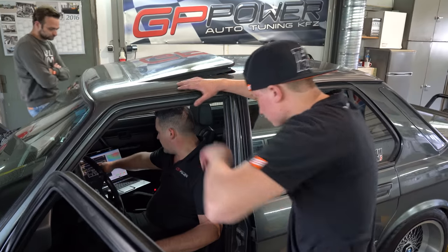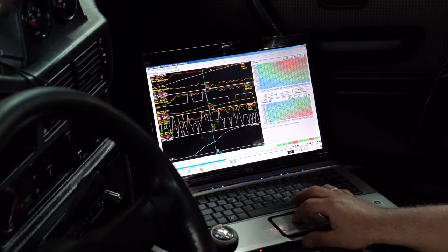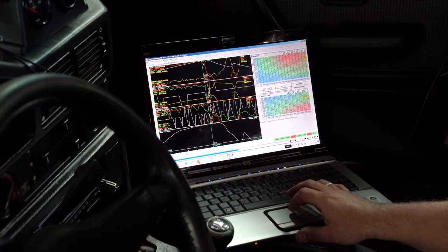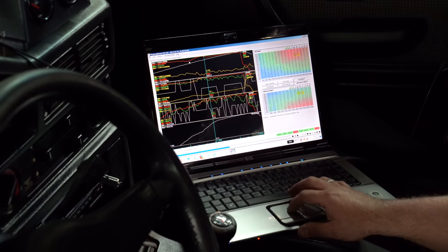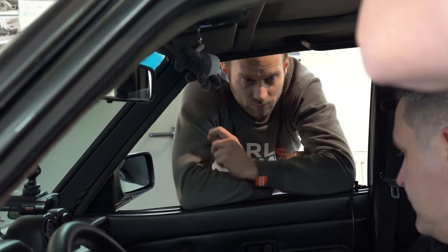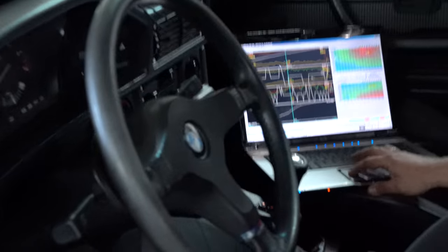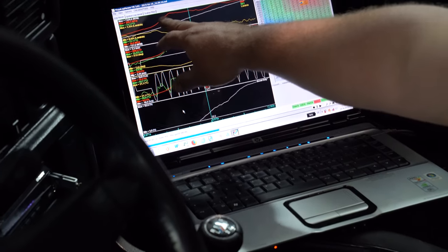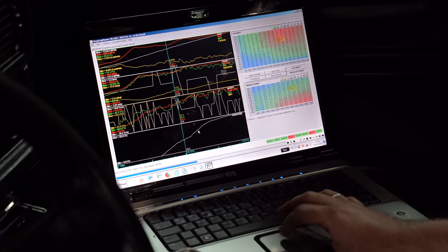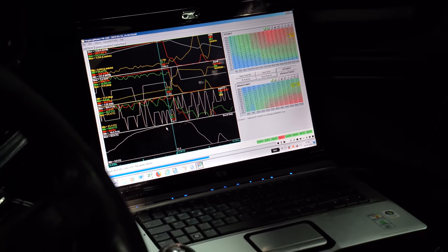Looking at the data: the boost dips down to 1.3 bar, then comes back up briefly to 1.6, then drops to 1.5, then climbs again to just under 1.6. The boost is oscillating. Looking at the boost duty cycle - the white line - we're already at 90% open on the taktventil. I can't pulse it any more. It's simply maxed out.